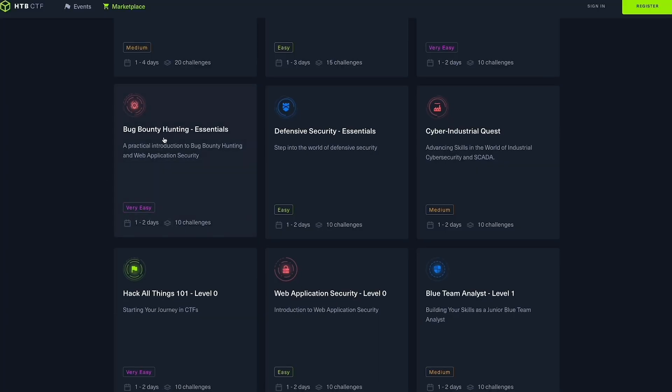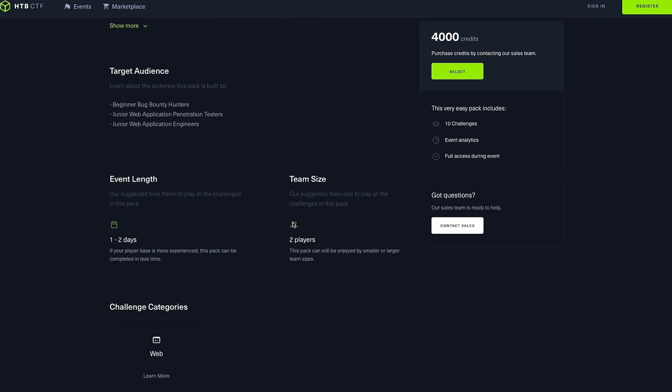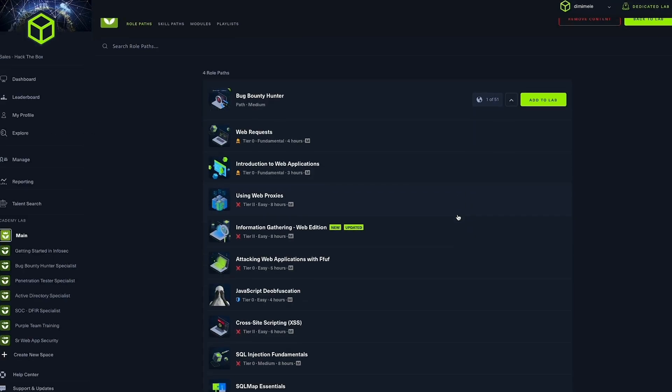Interestingly, the Bug Bounty Hunting Essentials pack seamlessly integrates with the Bug Bounty Hunter job role path within Hack the Box Academy, allowing managers to benchmark key skills obtained while completing the learning path.